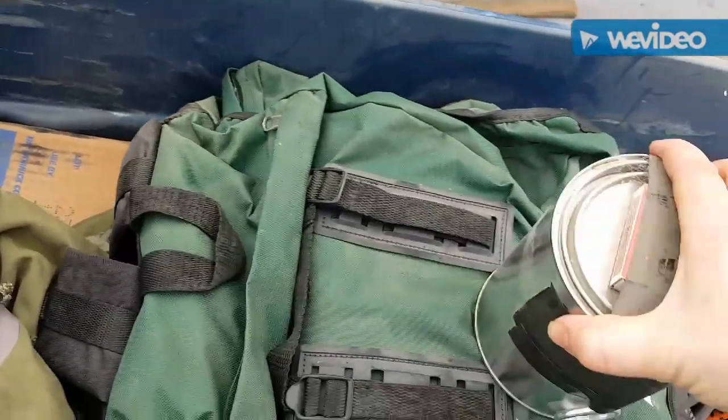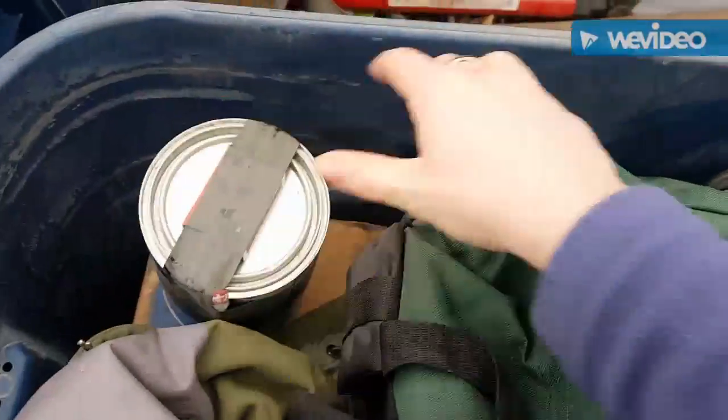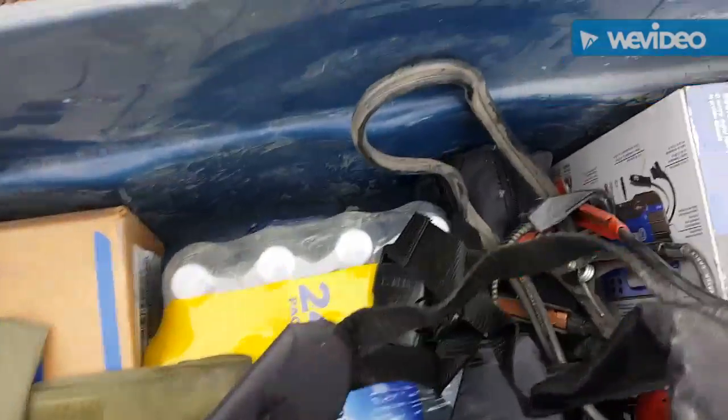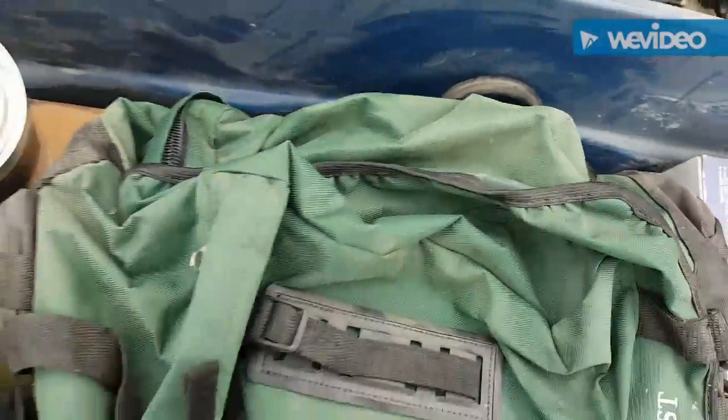I also have a full box of MREs and down here is my water supply, plus another blanket.